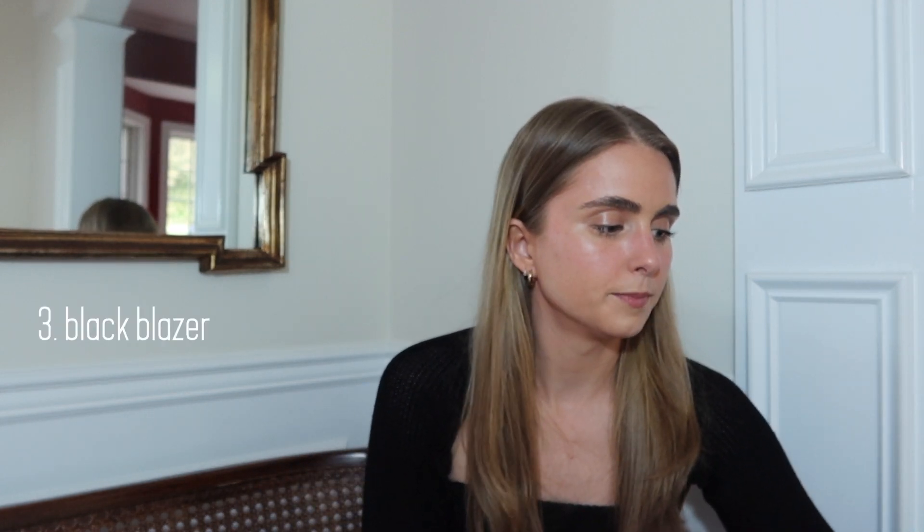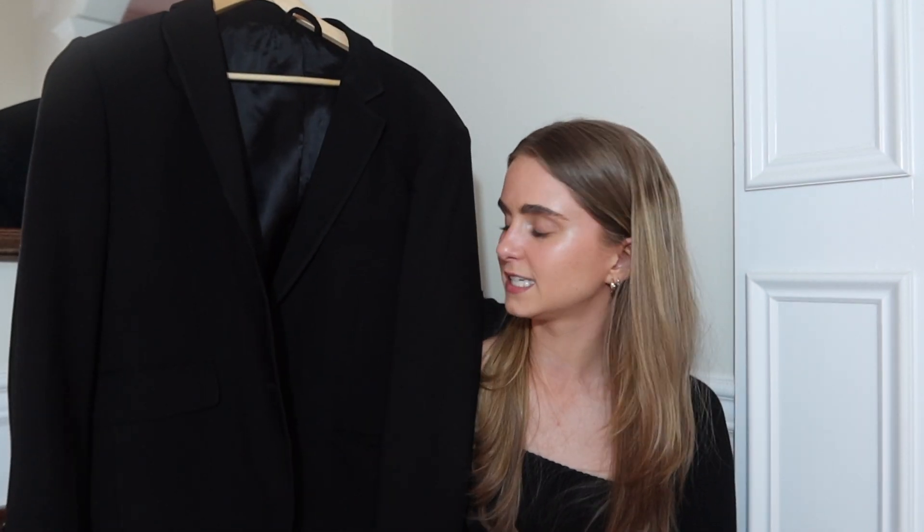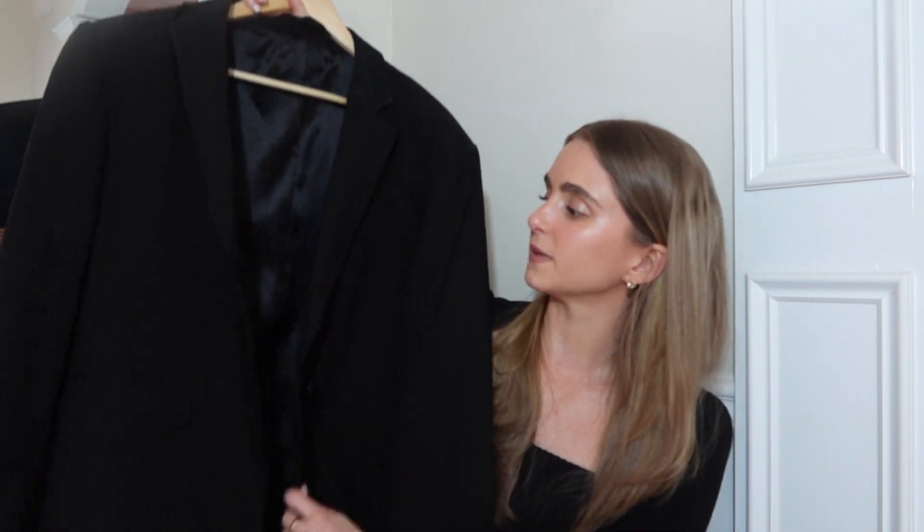The next thing I think is worth splurging on is a good black blazer. I love a black blazer — I think you need one in your wardrobe. I've struggled finding a good one in the past, but then Durf Avenue came out with theirs and it was just everything I wanted and more. It checked all the boxes, so I splurged and purchased it, and I'm so happy I did because I will have this in my closet forever. A quality black blazer is so important to have.